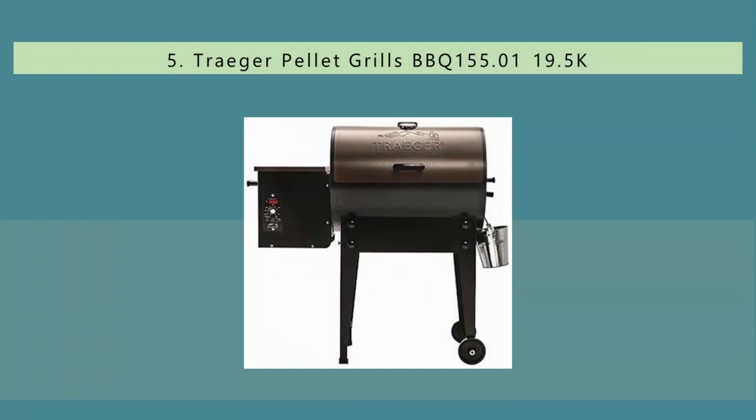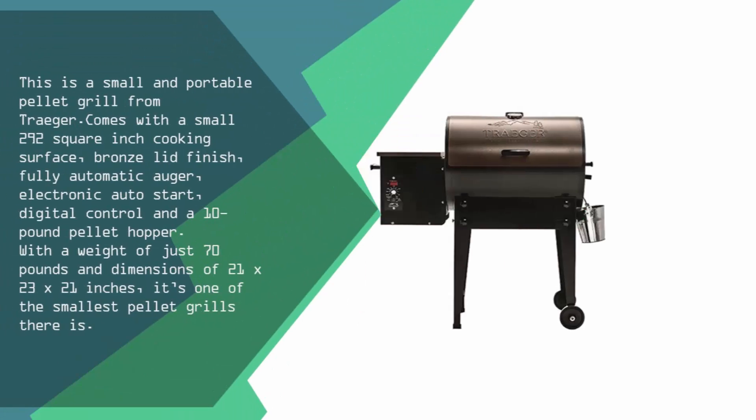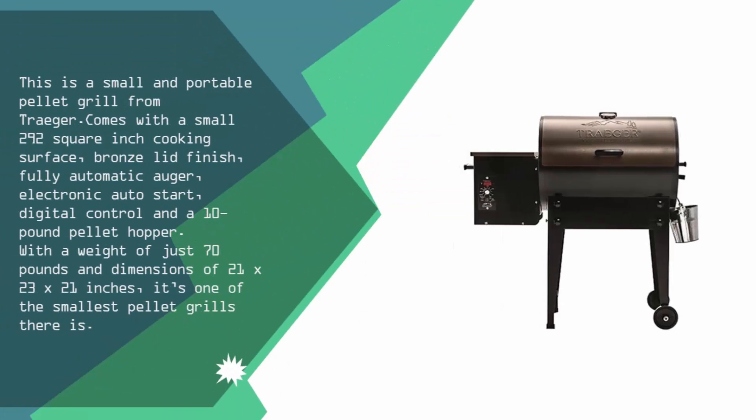Starting our list at number 5. This is a small and portable pellet grill from Traeger. It comes with a small 292 square inch cooking surface, bronze lid finish, fully automatic auger, electronic auto start, digital control, and a 10 pound pellet hopper. With a weight of just 70 pounds and dimensions of 21 x 23 x 21 inches, it's one of the smallest pellet grills there is.